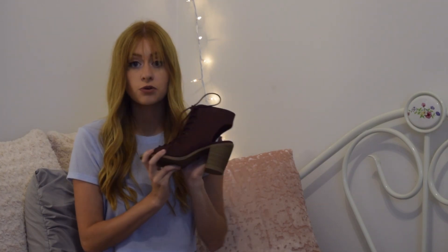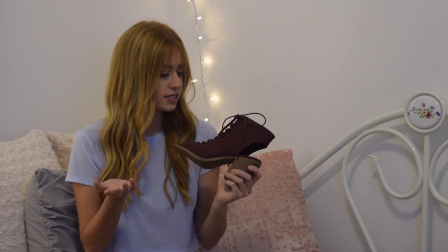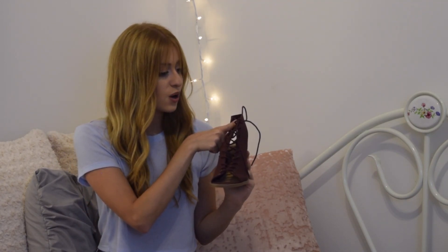They're a really pretty maroon color — I just thought these were calling my name. They're open-toed, open-heeled, and have lace going up the front. I'm super excited to wear these in the fall time. I think I did good for back to school shopping this year and I'm super excited to wear everything that I got. I hope you guys enjoyed this haul — give it a big thumbs up if you did. Don't forget to subscribe to my channel and follow me on all my social media, all linked down below. I will see you guys on Monday with a new vlog. Bye guys!